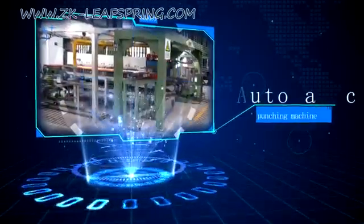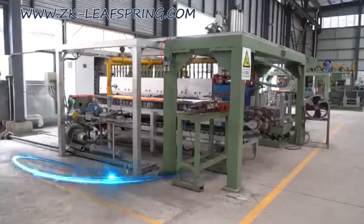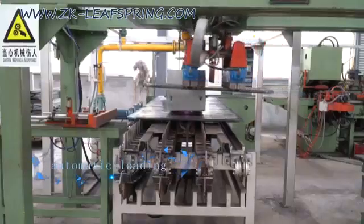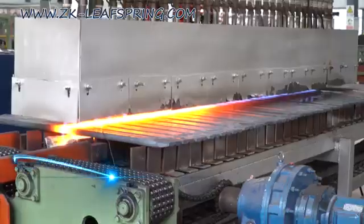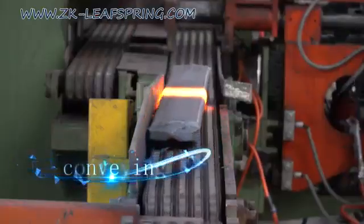The Automatic Punching Machine has realized automatic loading, heating, and conveyance.